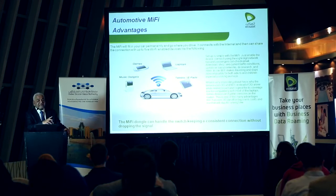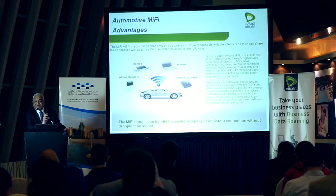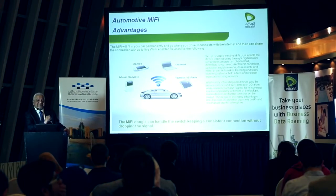The beauty of the MiFi device is that it's designed and geared in a manner which ensures that the signal doesn't drop.